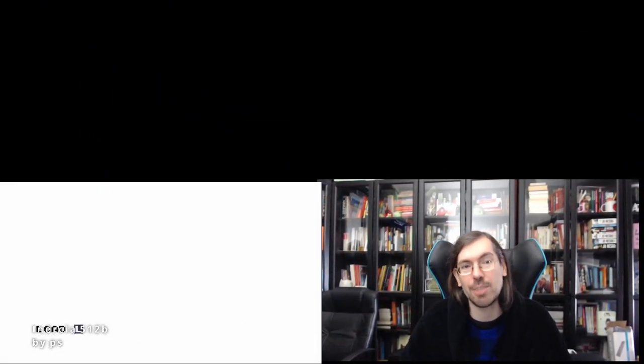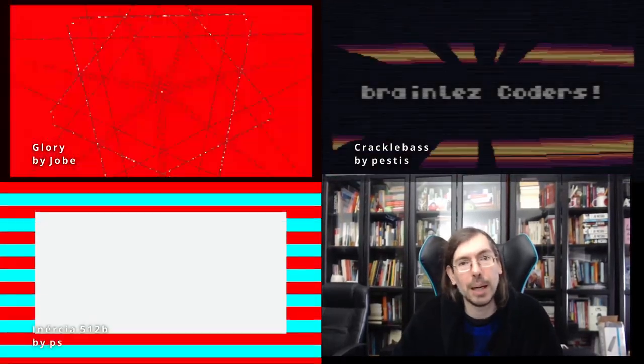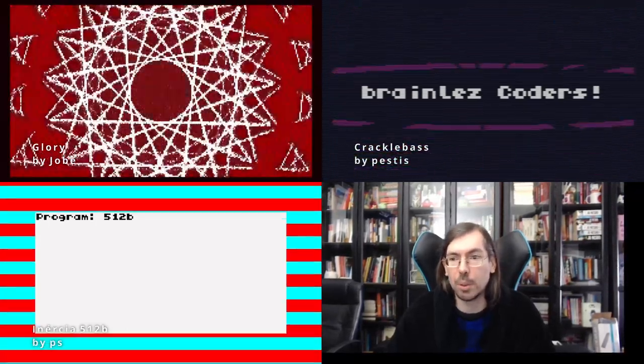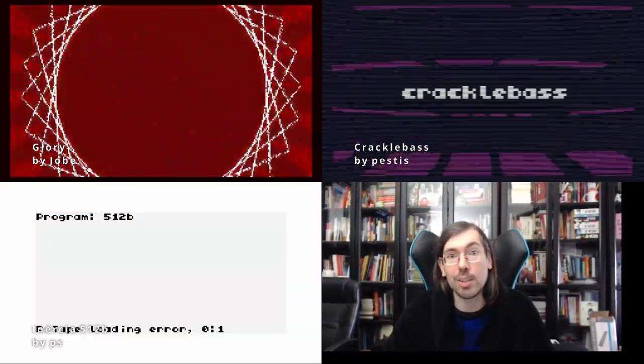In Portugal we had the TIC-80 intro compo for the first time ever. We decided to increase the size limitations on TIC-80 to see what it could do. In first place we had Inertia, 512 bytes by PS, a tribute to the ZX Spectrum. In 2nd place Glory by Jobe of MadCurrent, and in 1st place Cracklebass by Pestis of BrainlessCoders. It was a really good compo and I'm looking forward to more entries next year.